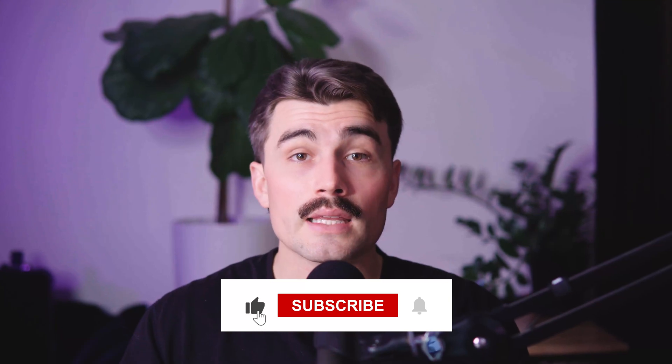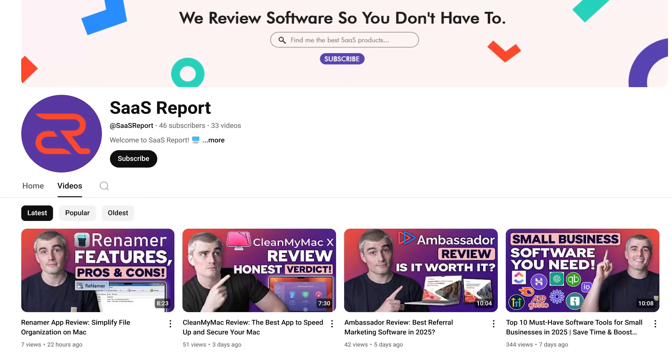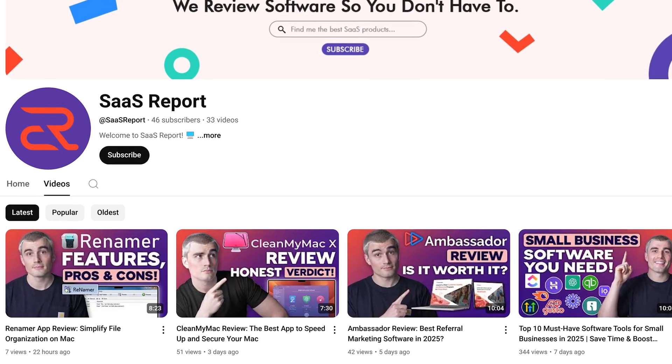If you found this video helpful, don't forget to like it, subscribe, and hit the notification bell so you never miss another video. Here on this channel, we provide in-depth reviews and comparisons of different software tools to help you find the best solutions for streamlining your business and boosting productivity. Thank you so much for watching, and we'll see you in the next video.